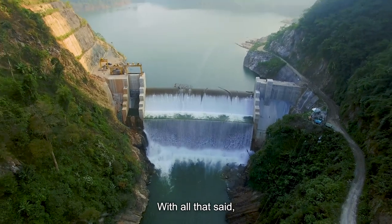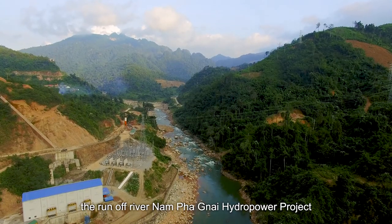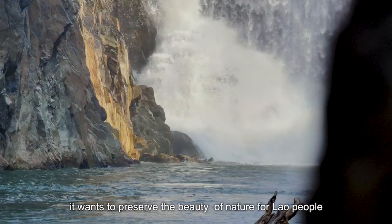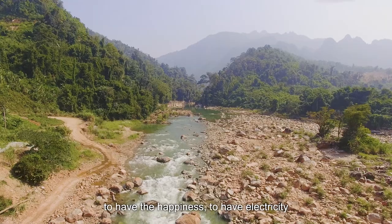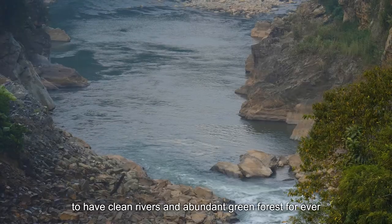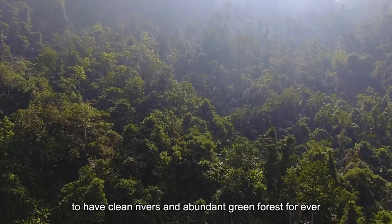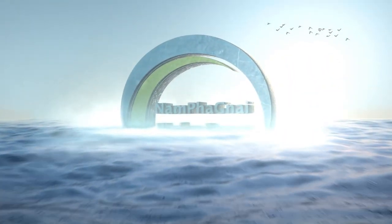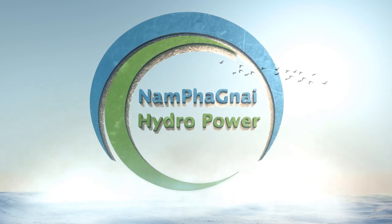The Runoff River Nampanyai hydropower project not only aims to produce electricity — it wants to preserve the beauty of nature for the Lao people, to have happiness, to have electricity, to have clean rivers, and abundant green forests forever.